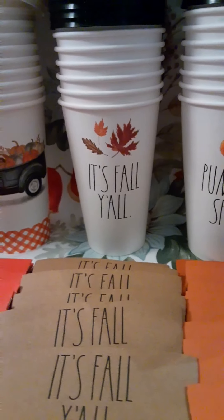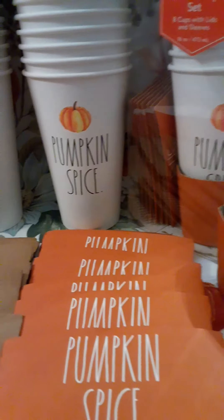Hey y'all, welcome to my channel. In this video, I just want to share a few cute things I found for fall and a couple little things I found for Christmas.